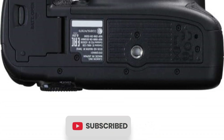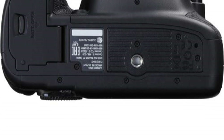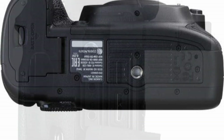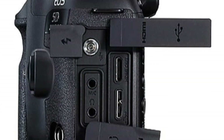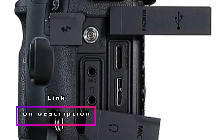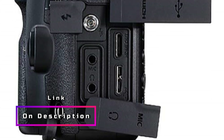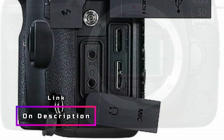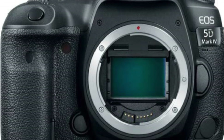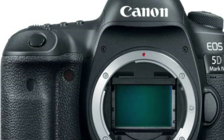The dual-pixel CMOS AF ensures responsive and smooth autofocus during video and live-view shooting, while the full touchscreen interface on the LCD monitor allows for easy AF area selection. With a continuous shooting speed of up to 7.0 FPS and a high-performance Digic 6 Plus image processor, this camera delivers excellent performance. It can also be transformed into a high-quality webcam using the EOS Utility Webcam Beta software or by utilizing the clean HDMI output.